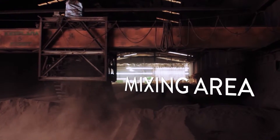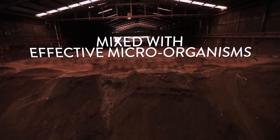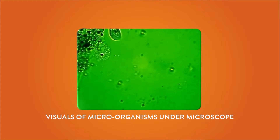They are ground into a fine powder to prepare them for the next process. The powder is brought into a huge mixing area where it is mixed with effective microorganisms. These effective microorganisms accelerate the decomposition of the waste into a simpler form of the compound.